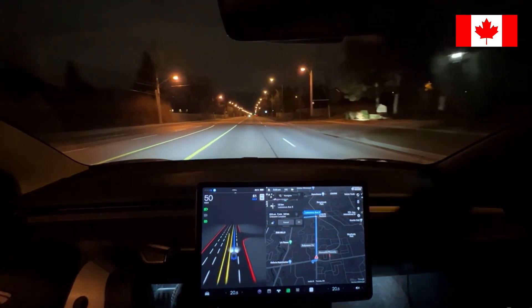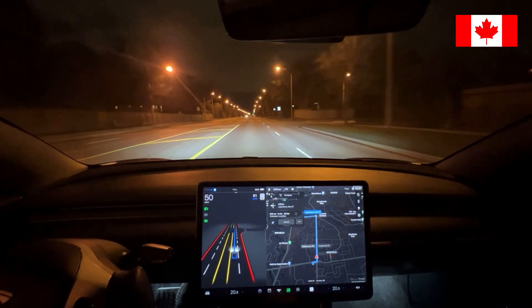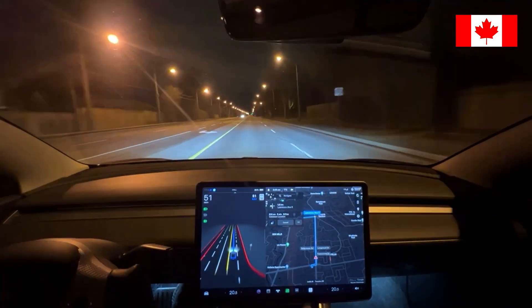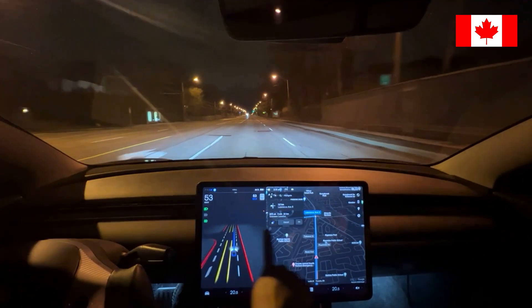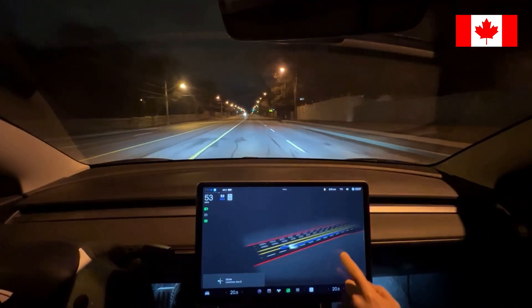How smooth would you say that one was? Still could get smoother? I think the smoothness is there, it's just a little bit fast in the middle of the turn. I love how — I wonder how long did they add that full screen thing? Well, look at that. That's crazy.